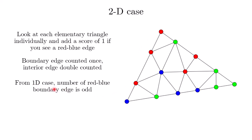This means that boundary edges contribute an odd score, whereas interior edges contribute an even score, so the final score is odd.